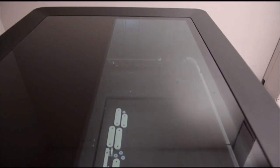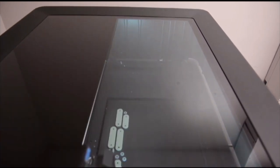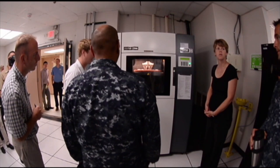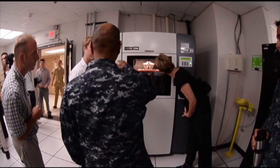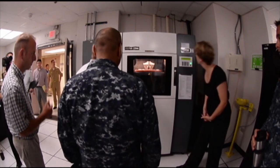Earlier this year, the amphibious assault ship USS Essex installed a 3D printer for testing. Essex successfully printed parts and trained its sailors on the computer-aided design software. The next milestone will be testing the technology in a high-seas environment.